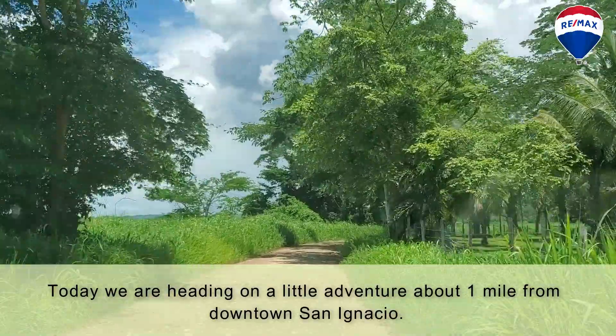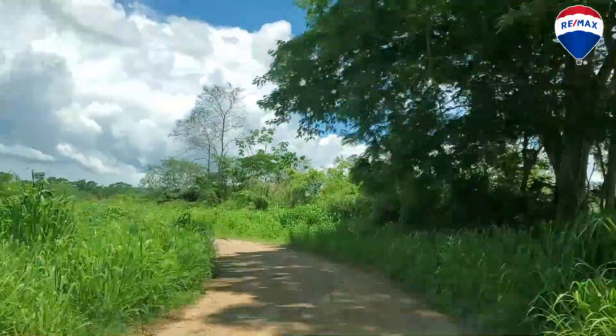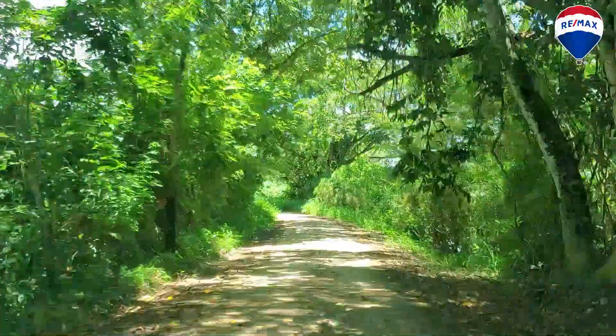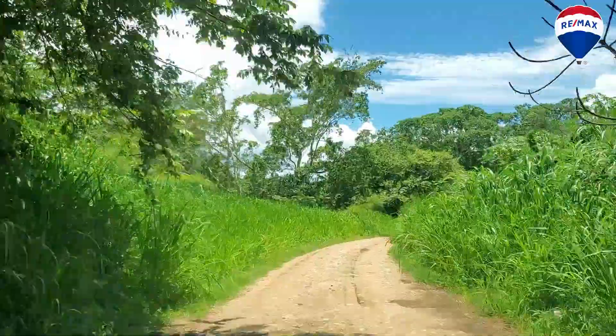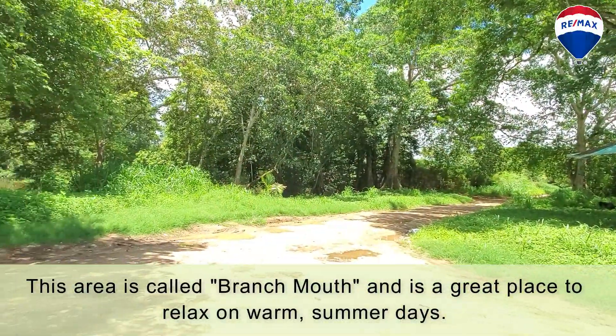Today we're heading on a little adventure about one mile from downtown San Ignacio. This area is called Branchmouth and is a great place to relax on warm summer days.